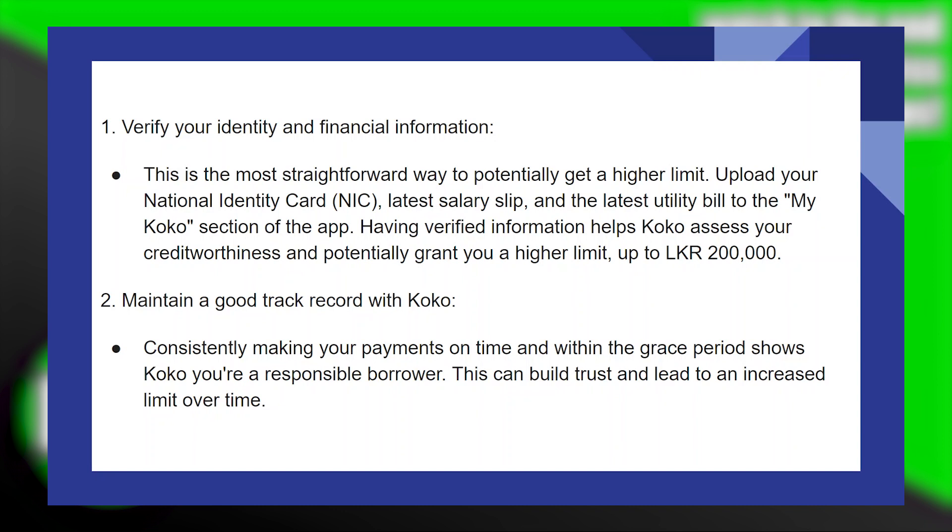Consistently making your payments on time and within the grace period shows COCO you are a responsible borrower. This can build trust and lead to an increased limit over time.